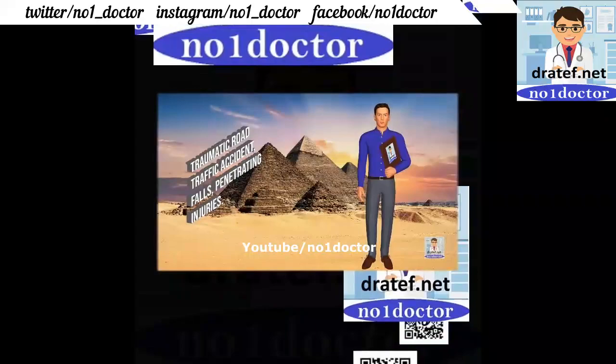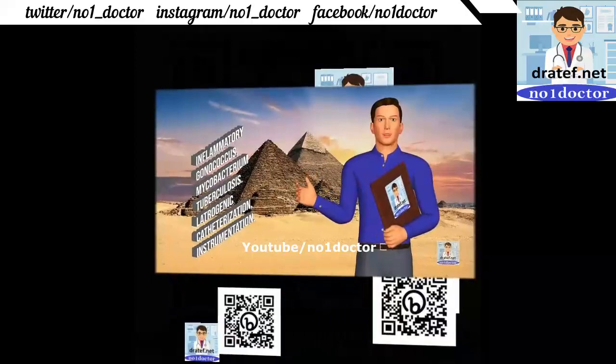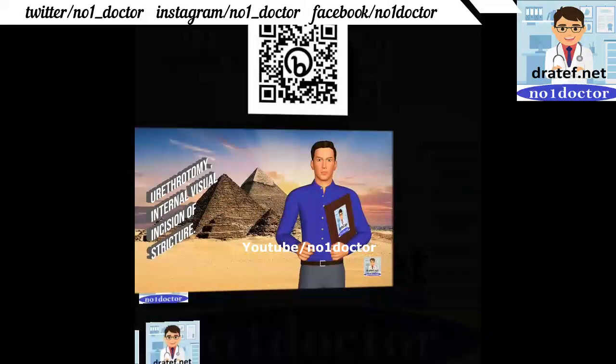Iatrogenic causes include catheterization, instrumentation, and urethroscopy. Investigations include urethrography. Treatment: transurethral visual incision of stricture.